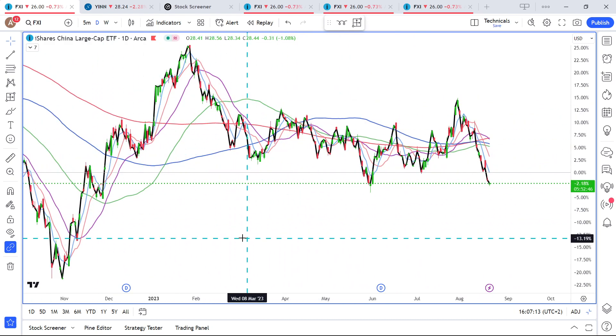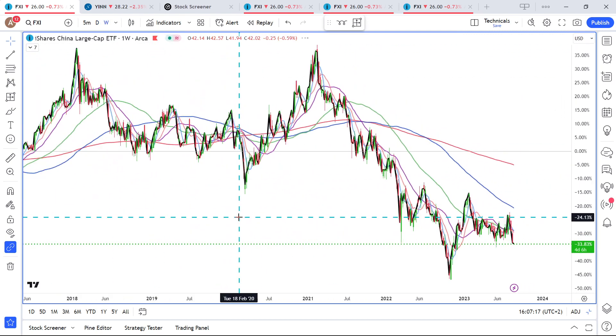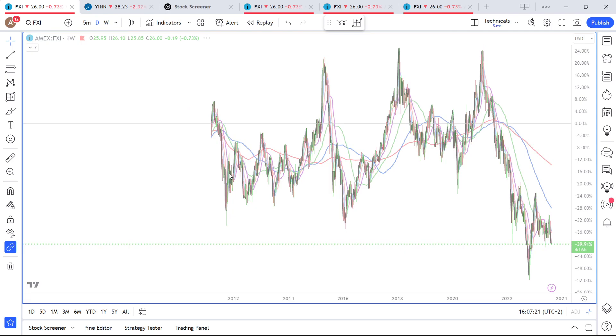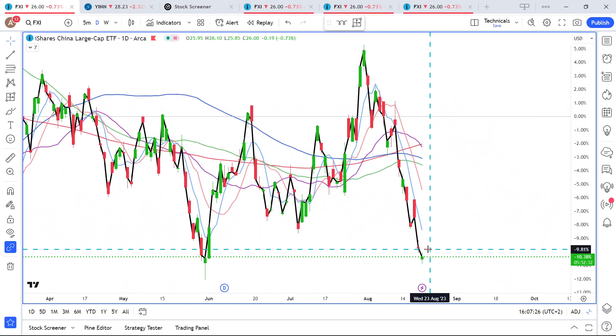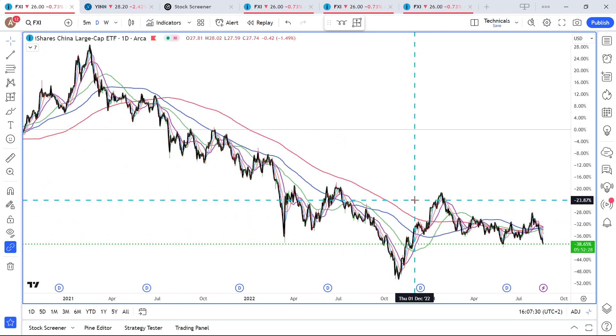Looking at the chart, the Chinese stock market long-term moves in these massive cycles. Also short-term, there's a tendency for the market to just rally, pullback, rally, pullback. So after a pullback, the probability of a rally is relatively high in the Chinese market.